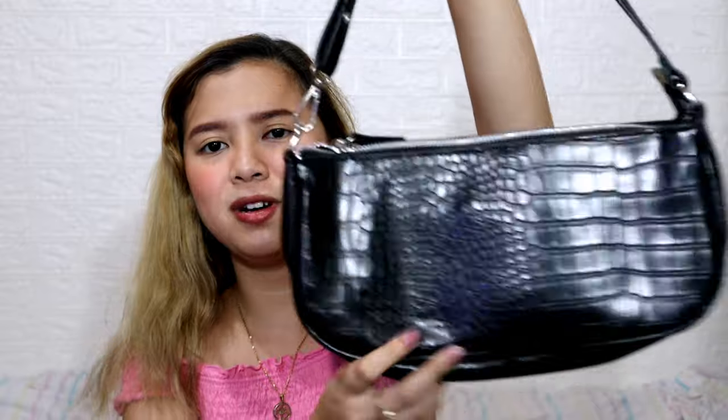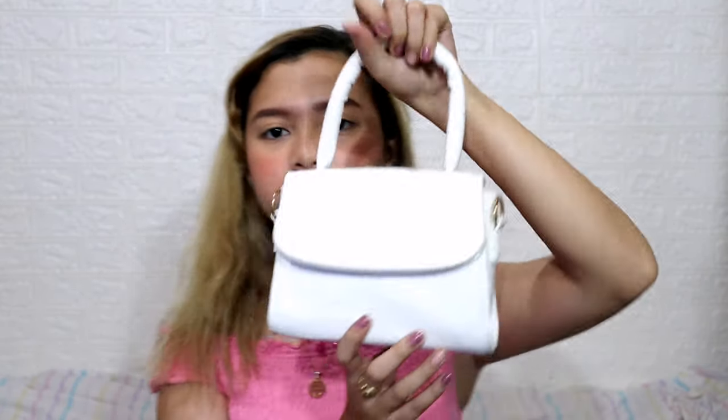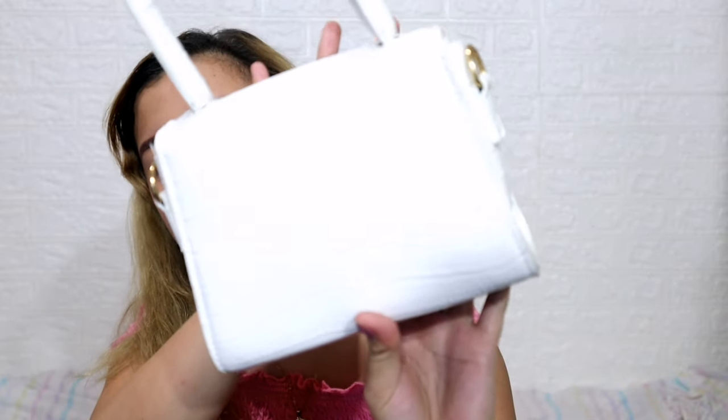I'm super happy and fully satisfied with these bags. The next one is a super cute color white bag — it comes with a sling so you can wear it as a crossbody or as a handbag. It looks so classy. The price is 299 pesos — same range, around 200 to 300 pesos. The quality is really sturdy and the pattern is so beautiful. I chose white because it really looks elegant.